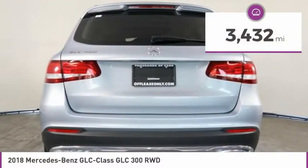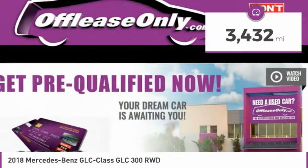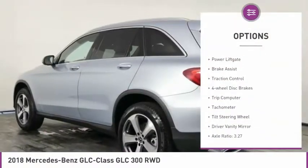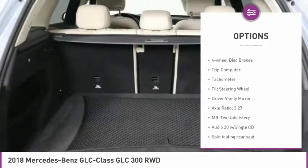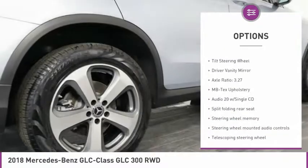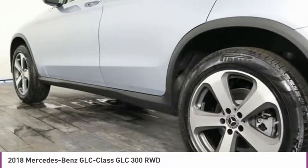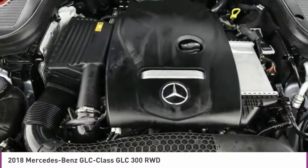This vehicle has less than 4,000 miles. Here are some of this vehicle's great options: electronic stability control, alloy wheels, power lift gate, brake assist, traction control, four-wheel disc brakes, trip computer, tachometer, tilt steering wheel, driver vanity mirror.